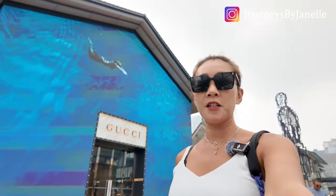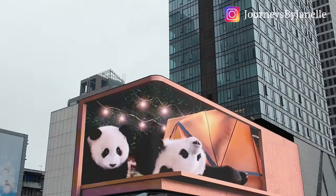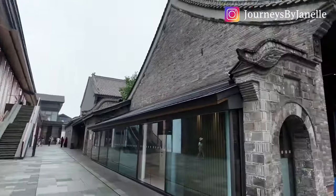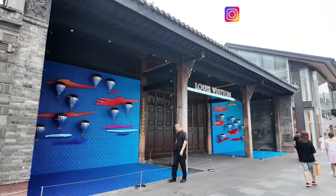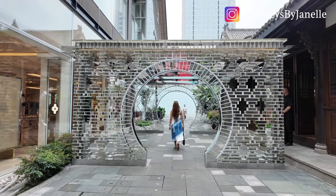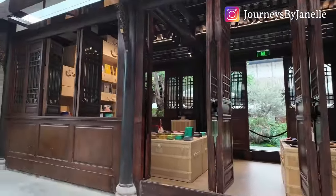This is one of the coolest Gucci stores I've ever seen in all the Gucci stores in the world — this is really, really cool. Across the street is IFS. This is an outdoor shopping center in traditional Chinese buildings. There is the coolest Louis Vuitton here, and of course there is an Apple Store, Zara, and Tiffany, which is being renovated right now.